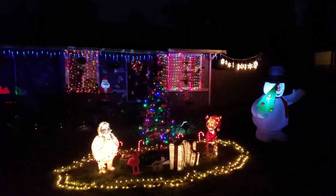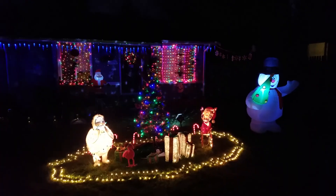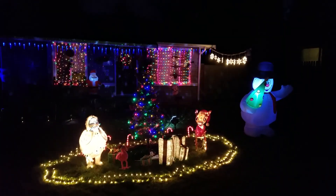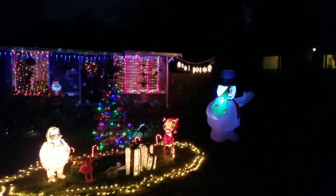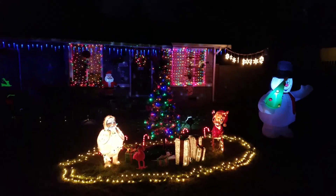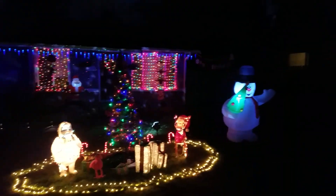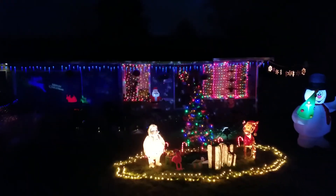Frosty's kind of been a pain with the rain, because once he deflates, the heel where the fan is gets exposed to the elements and fills up with water, so his little tree kept getting water in it. As you can see, he's a little saggy, but he's surviving — I mean, he was $28, so I can't expect him to be perfect. But it looks pretty cool!